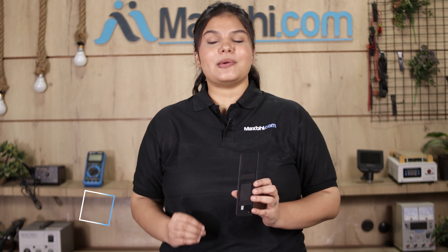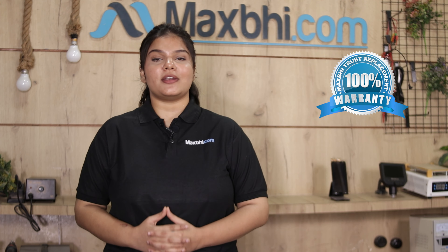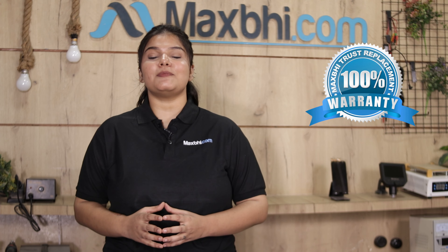This back panel is inspected by our quality team to ensure quality before it is sent. Also, the Xiaomi Poco M4 Pro back panel from Maxp comes with a Trust replacement warranty, giving you confidence after buying the product.